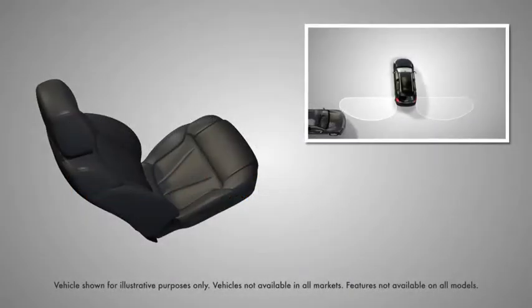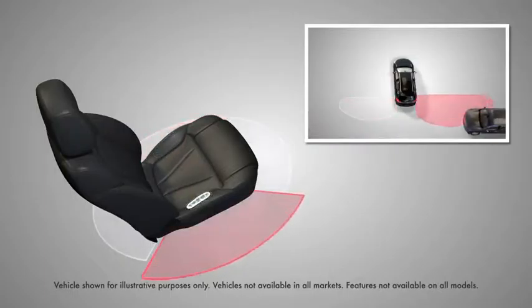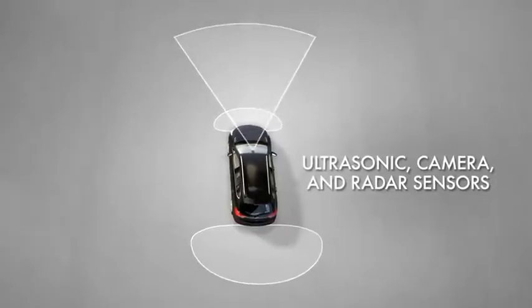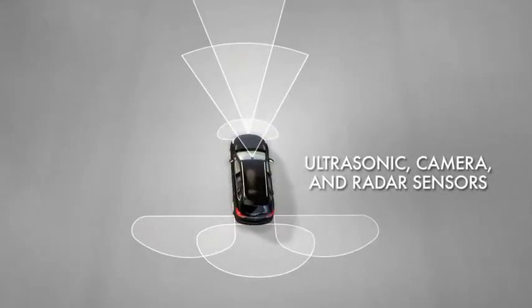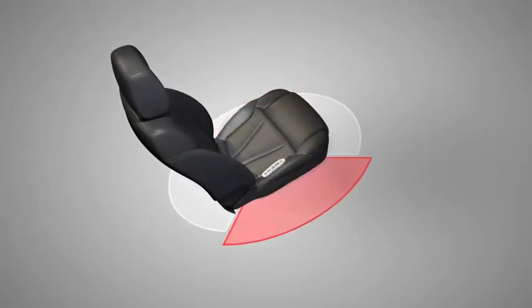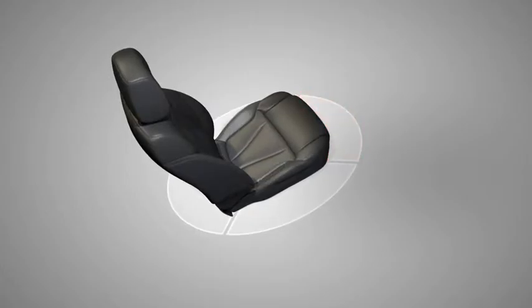The Safety Alert Seat uses pulsing driver seat vibrations to intuitively communicate the direction of a possible crash threat. When the ultrasonic camera or radar sensor equipped on the vehicle detects a possible collision situation, the Safety Alert Seat pulses on the left, right, or both sides of the seat to alert you in the direction of the possible danger. When this happens, visual alerts will also notify you.